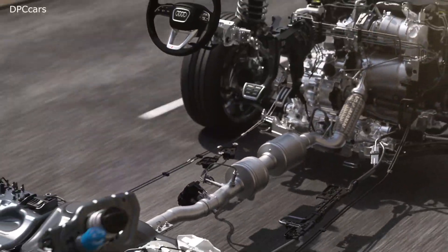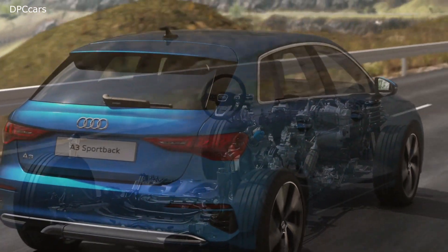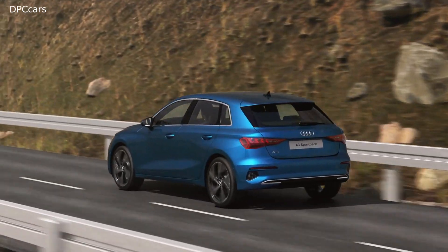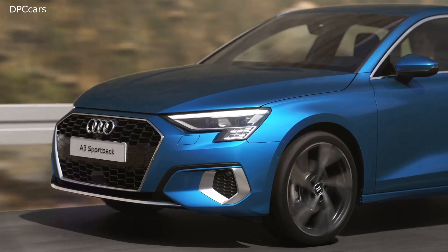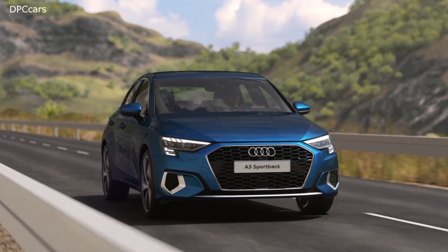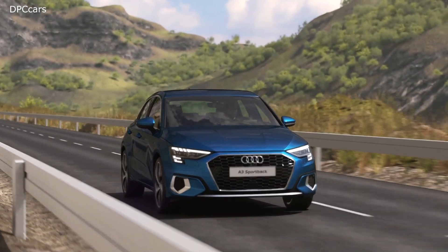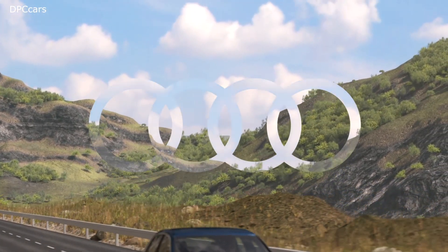And not only on the test rig — in particular during real-life measurement runs, the so-called RDE tests, the TDI twin dosing technology achieves excellent results. Measurements from independent institutes show that the TDI Evo drives lie well below the NOx limit values of Euro 6d. Simultaneously dynamic, economical, comfortable, and clean.